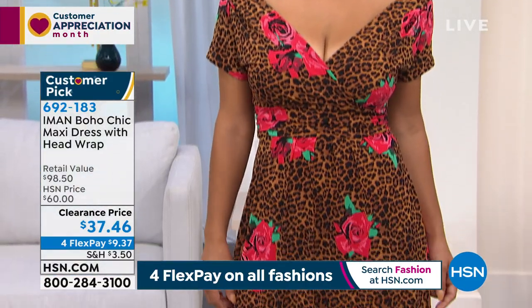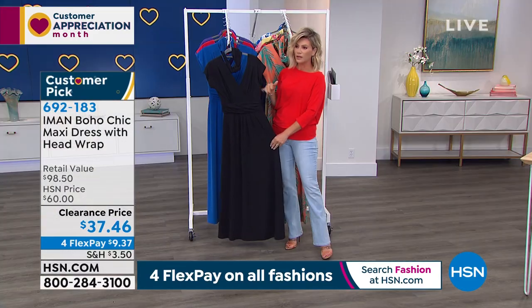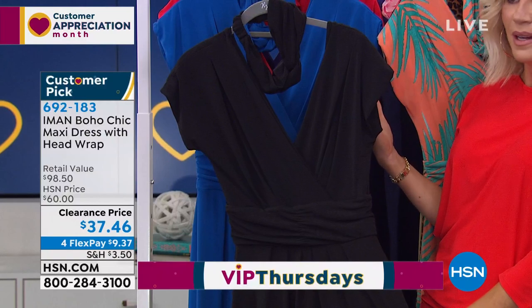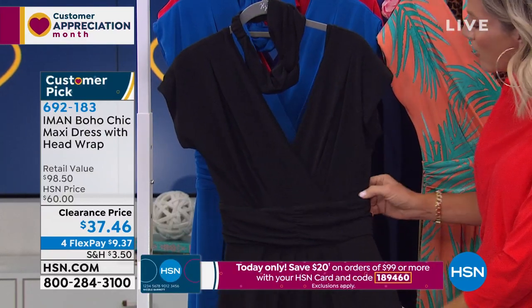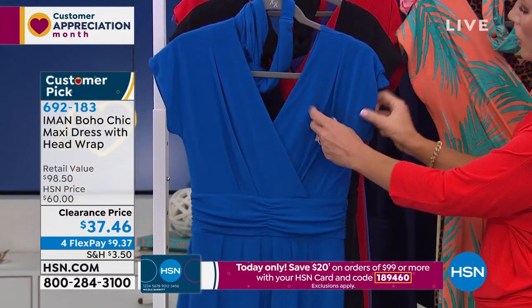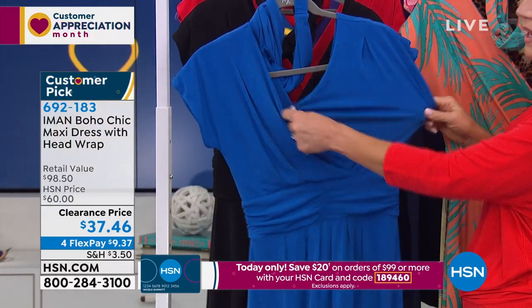There's so much to talk about. Let me show everybody the classic black. If you're thinking about a big event, you could wear this to the opera. You could also wear it with flip-flops as a beach cover-up — that's the versatility of what Iman's bringing to us. Look at the blue — how darling would this be for 4th of July weekend? Look at the way she did the ruching here — if you are large-busted, there's plenty of room.